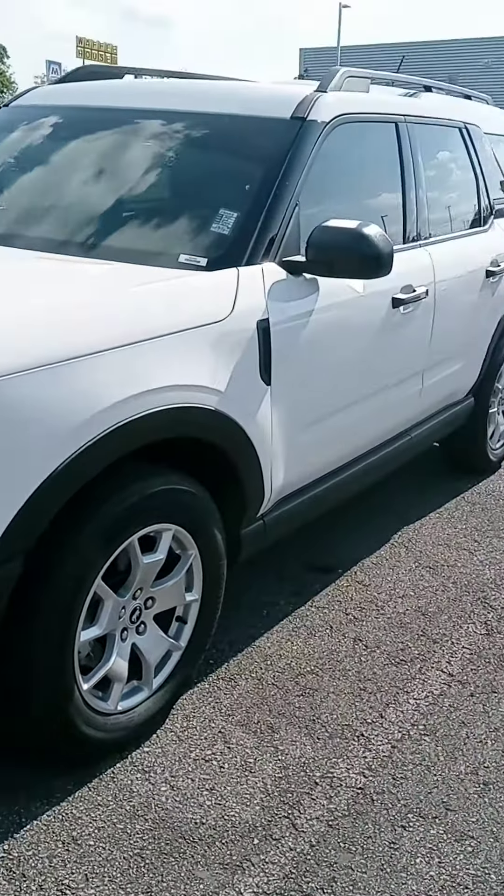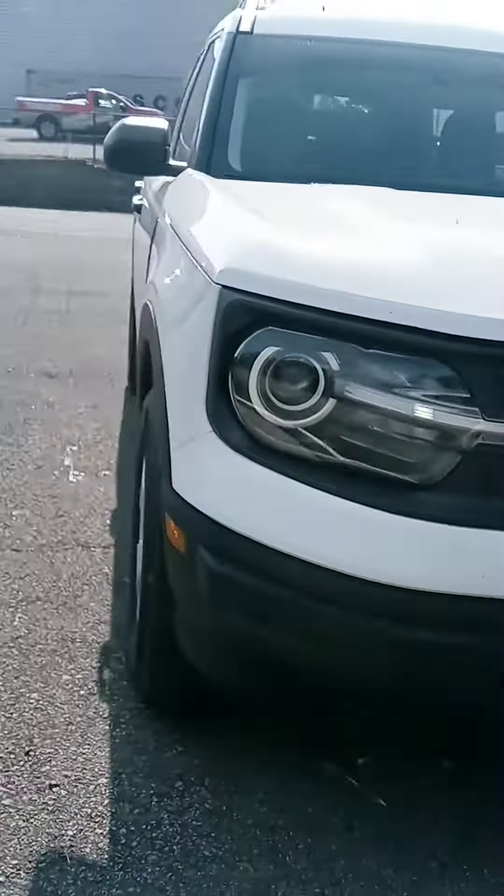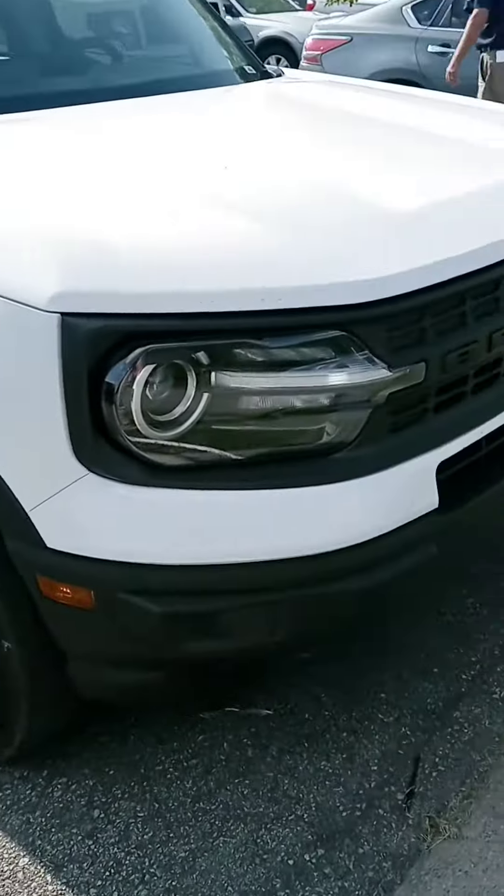Hi Tessa, how are you? This is John at Victory Nissan. Appreciate your interest in this Bronco, so I wanted to give you a good look at it and let you know it is here and available. It's a recent trade-in.